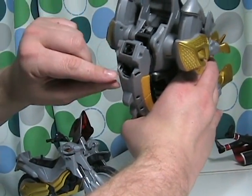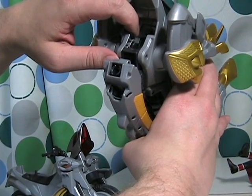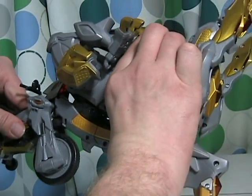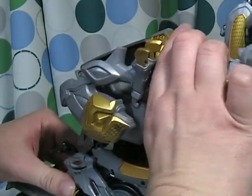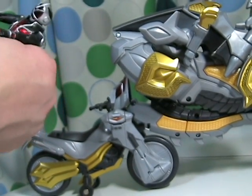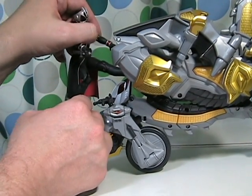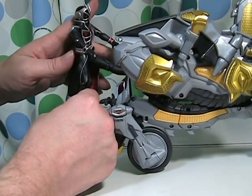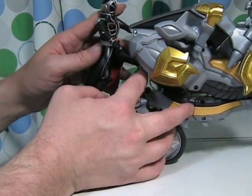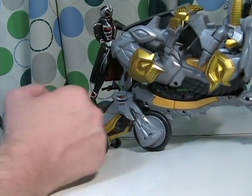Here we have the peg hole and the slot for the clip, and an indentation for the foot of Kamen Rider. I try this in as such, and if you can balance Kamen Rider, you put his foot here and his other foot on this peg — and you have his flying super kick that he has done on some of the bigger robots.